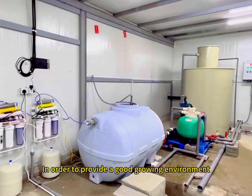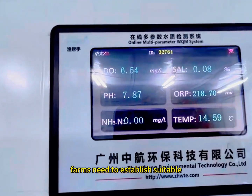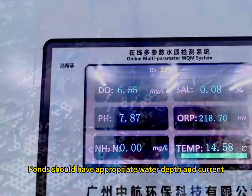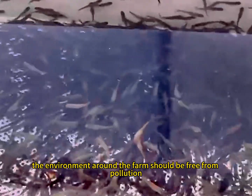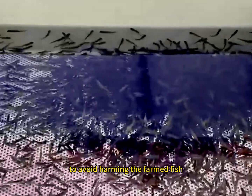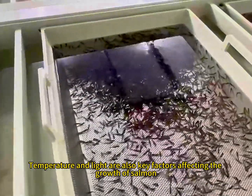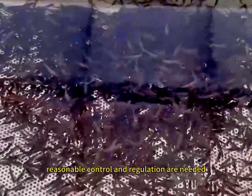Farming Environment: In order to provide a good growing environment, farms need to establish suitable facilities and equipment. Ponds should have appropriate water depth and current to maintain stable water quality. In addition, the environment around the farm should be free from pollution to avoid harming the farmed fish. Temperature and light are also key factors affecting the growth of salmon, and therefore reasonable control and regulation are needed.